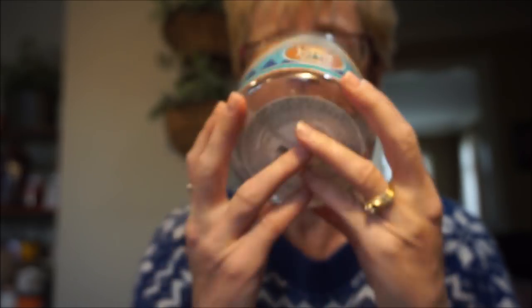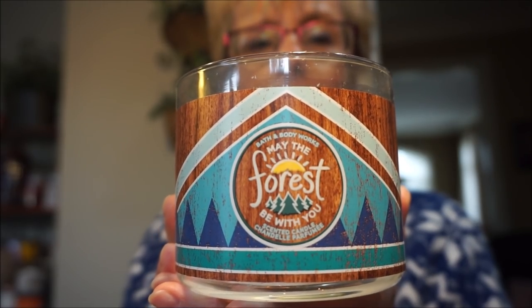This is Bath and Body Works May the Forest Be With You. When I initially smelled it I could just smell cedar, but when burning it I could smell some pine and the sap from the evergreen — a combination of three different kinds of woods all rolled into one. I really did like it. It was probably about a 7 or 8 out of 10 on the throw scale. I might have cotton balled it once, but I don't remember any major issues with the burn.